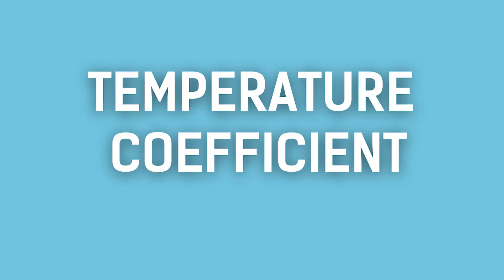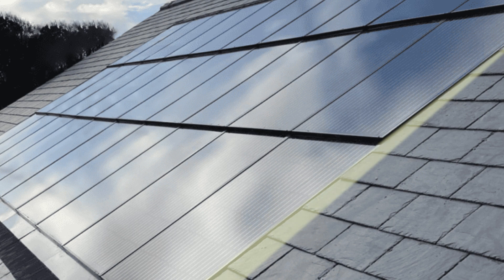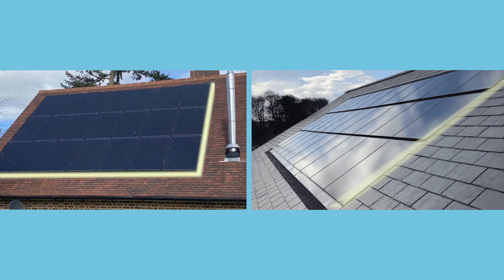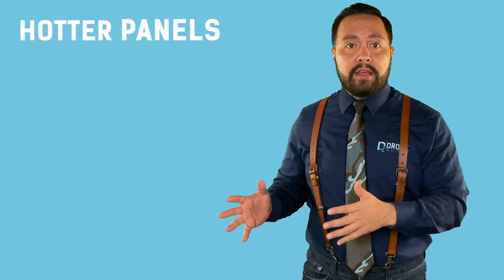Then we spoke about the temperature coefficient and how lower is better — that's all true. However, the method of installation has a significant influence on this number. Say you install the best panel with a low temperature coefficient, but you install it with a very low profile and skirts all around the panels so they look sleek. Well, you just inhibited airflow and those panels will cook on a hot summer's day, which means the hotter they get, the less efficient they are. Compare that to an economy panel installed with ample clearance underneath and no obstructions for airflow, which helps keep the panel cooler and more efficient.